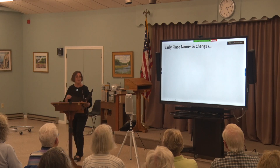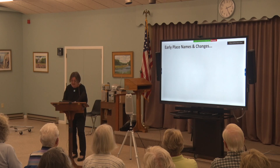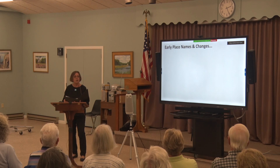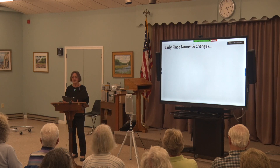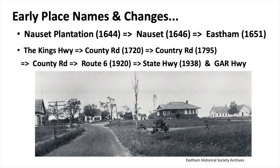Just an aside: apostrophes were not used in street names except for Martha's Vineyard, because of the National Geographic Survey maps — that was the protocol. So I don't use apostrophes in any of the street names, and they're not on the roads either.